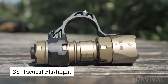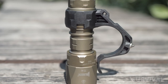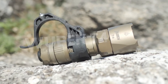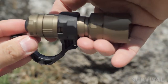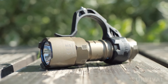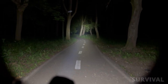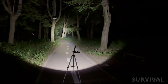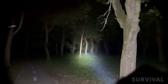A tactical flashlight is a high-powered, durable light designed for outdoor and survival use. It features an exceptionally bright beam, often reaching thousands of lumens, making it perfect for camping, hiking, or emergency situations. Many tactical flashlights are built with water resistance and impact-proof materials, ensuring they can withstand rough outdoor conditions. Some models also come with multiple lighting modes such as strobe or SOS, which are useful for signaling for help. Compact and easy to carry, this tool is an essential part of any survival kit.